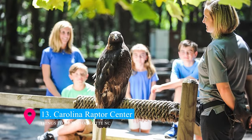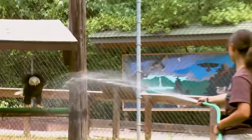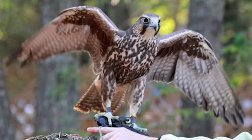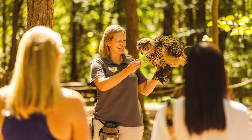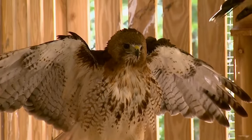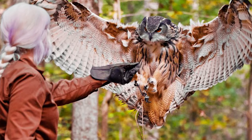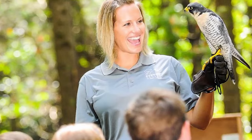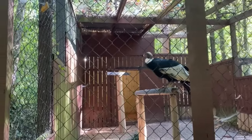At number 13, the Carolina Raptor Center is a unique destination dedicated to the conservation of birds of prey, featuring a variety of eagles, hawks, falcons, and owls. Visitors can explore interactive exhibits, witness live bird presentations, and walk along the nature trail, observing these majestic creatures in habitats designed to mimic their natural environment. It's an educational and inspiring visit for wildlife enthusiasts and families alike.